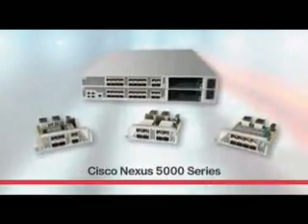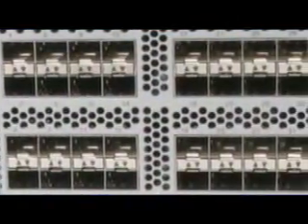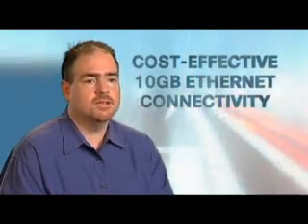We chose the Nexus 5000 because it met our requirements for port density and price, and we have confidence that Cisco will be around for the long term. The Nexus 5000 has 40 fixed wire-speed 10-gigabit Ethernet ports as well as expansion modules to account for future growth, and provides cost-effective 10-gigabit Ethernet connectivity.